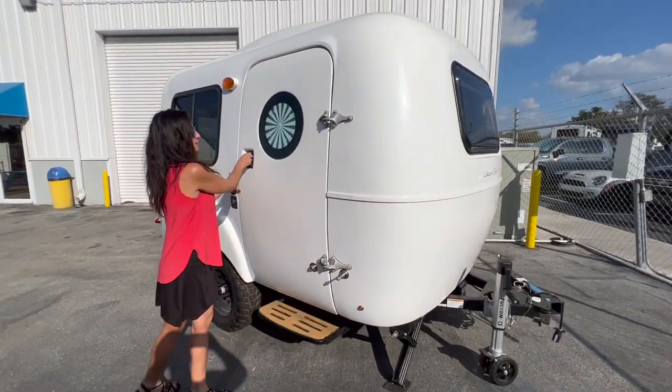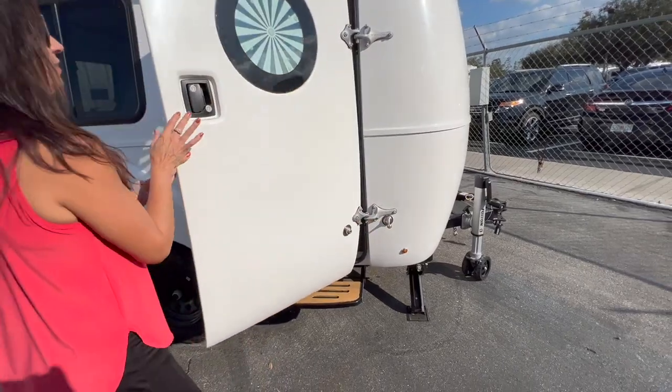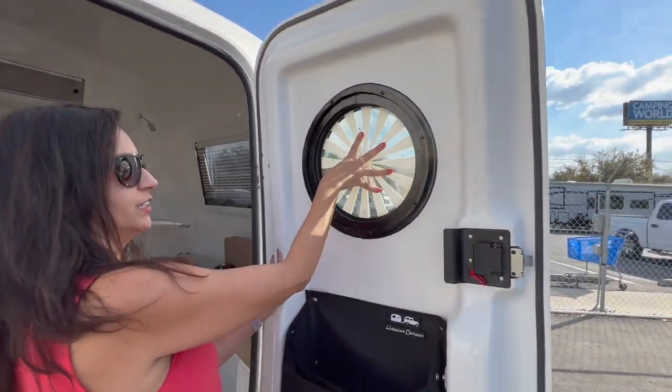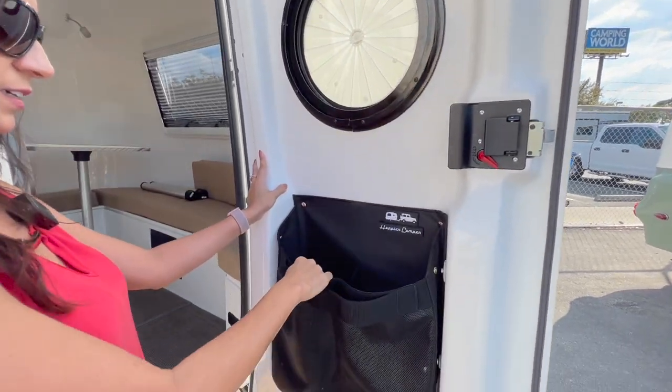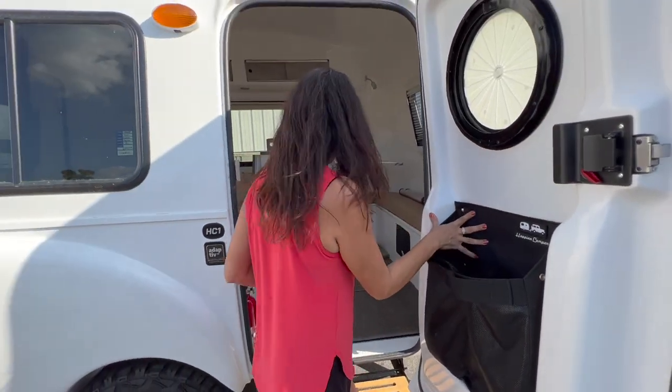Let's open this up. Now there is a nice catch here for the door. And right here on the door there is this nice shade that can help give you some privacy. They have also included this big pouch right here on the door. So let's check out the interior.